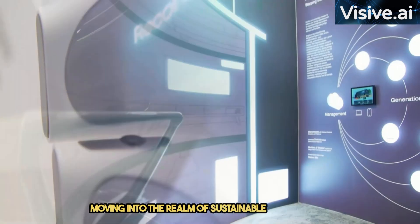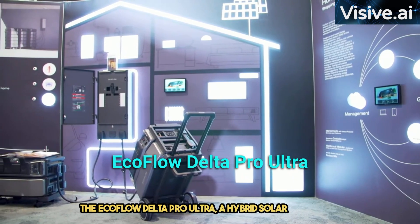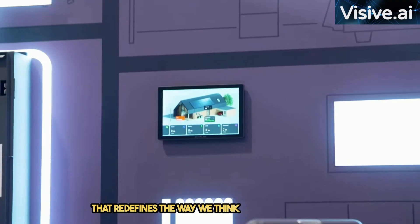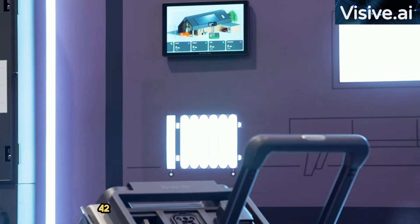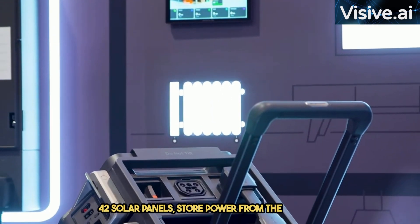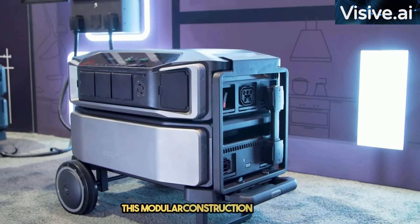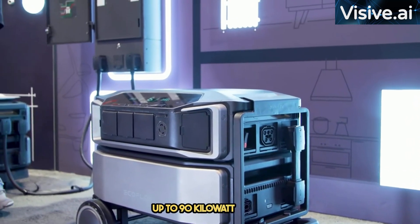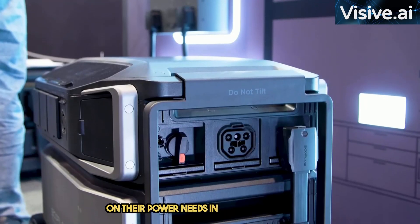Moving into the realm of sustainable tech, we have the EcoFlow Delta Pro Ultra, a hybrid solar generator that redefines the way we think about power. With the ability to pull down power from up to 42 solar panels, store power from the grid, and even recharge from a gas generator, this modular construction can store up to 90 kWh. It's a game-changer for those looking to save on their power needs in an eco-friendly way.